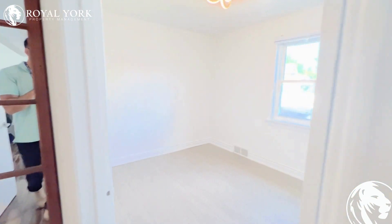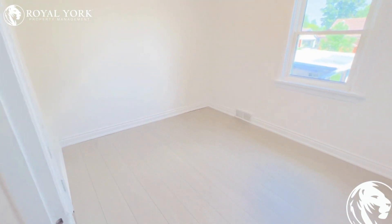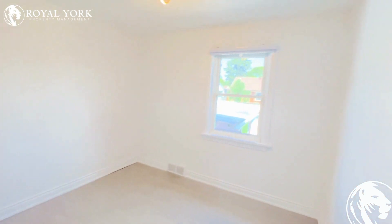Our first bedroom here, perfect for a queen-size bed. Tons of space, lots of natural light coming in.